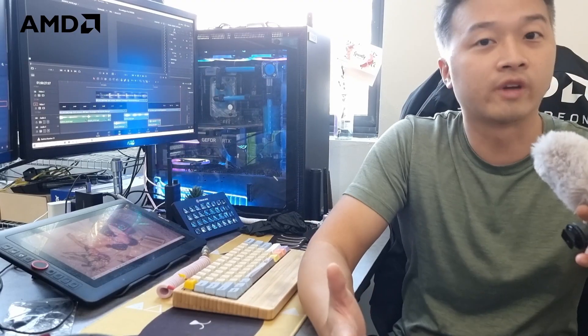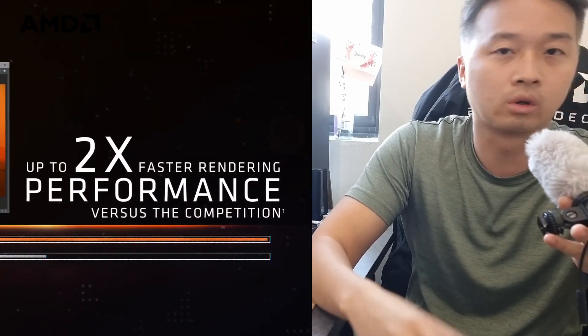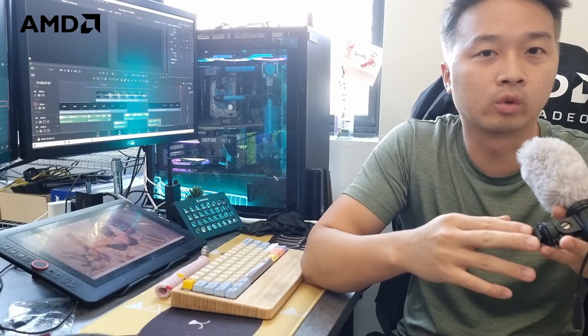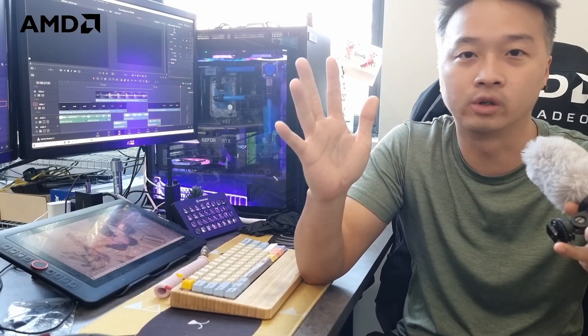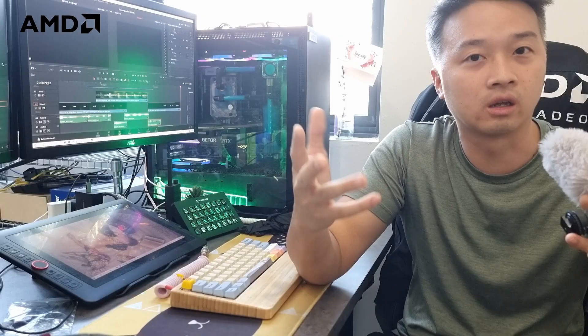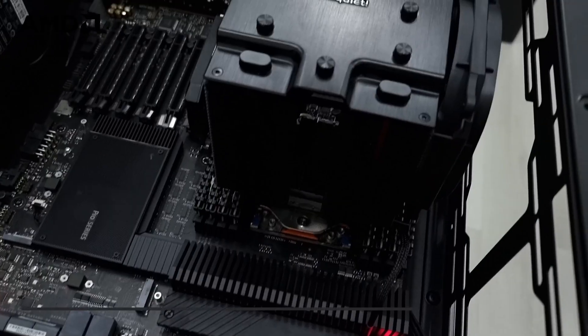So what does all the fancy marketing mean — the 40 percent faster, two times faster, all that? We happen to have a Threadripper Pro 5995WX in the office right now, so I'll just go grab it and test it with whatever I can find in the office to give you a sense of how fast and how good this processor is.